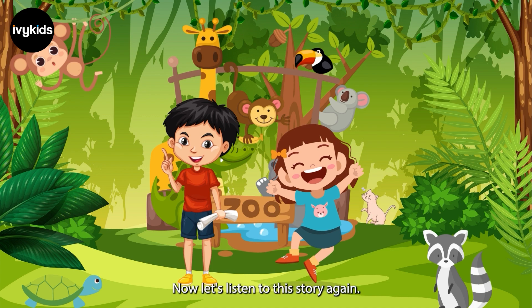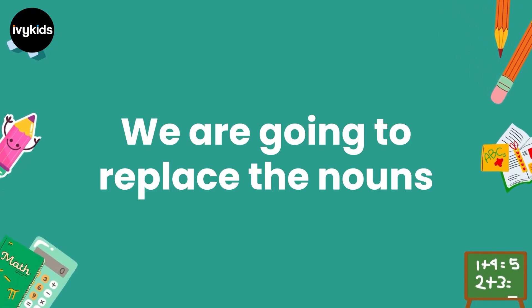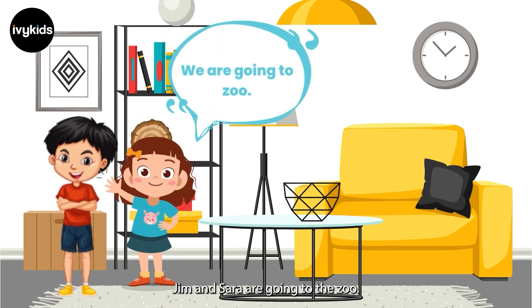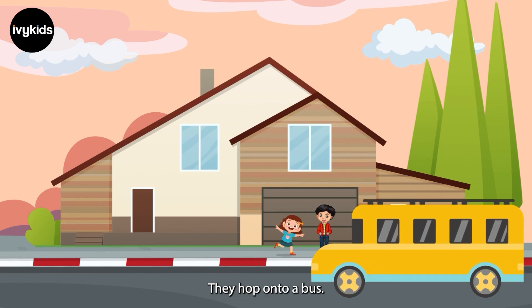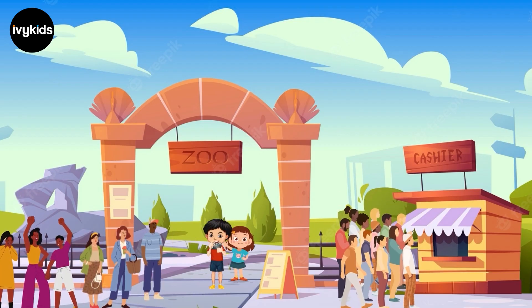Now, let's listen to the story again. We are going to replace the nouns with pronouns. Jim and Sarah are going to the zoo. They are excited to see animals. They hop onto a bus. Soon, they reach the zoo.